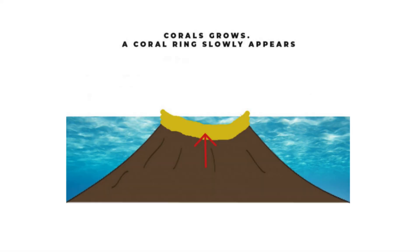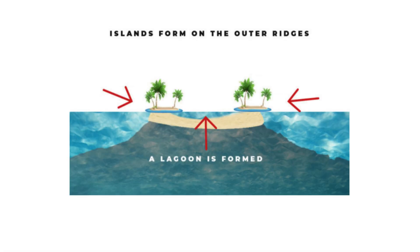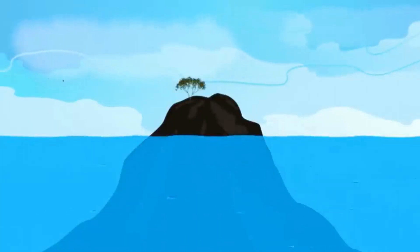Coral reefs emerged and expanded, eventually becoming barrier reefs. A coral reef formed above sea level, creating the first Lakshadweep atoll ring. The ring accumulated debris and sediment, forming new islands that developed vegetation. More landmasses appeared and tropical islands took shape inside the atoll lagoon. This process continues to shape Lakshadweep as well as the Maldives.